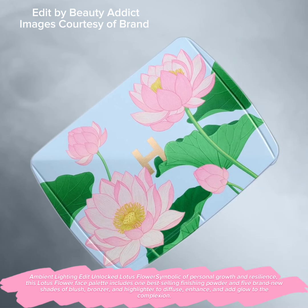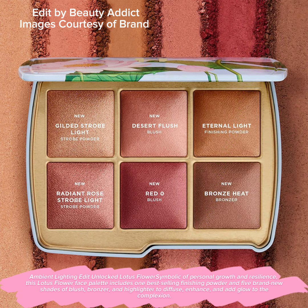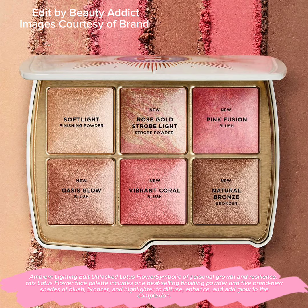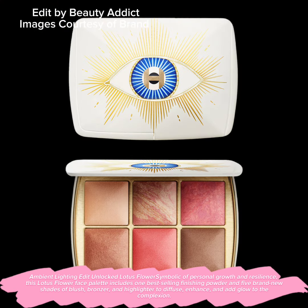Ambient Lighting Edit Unlocked Lotus Flower — symbolic of personal growth and resilience. This Lotus Flower Face Palette includes one best-selling finishing powder and five brand new shades of blush, bronzer, and highlighter to diffuse, enhance, and add glow to the complexion.